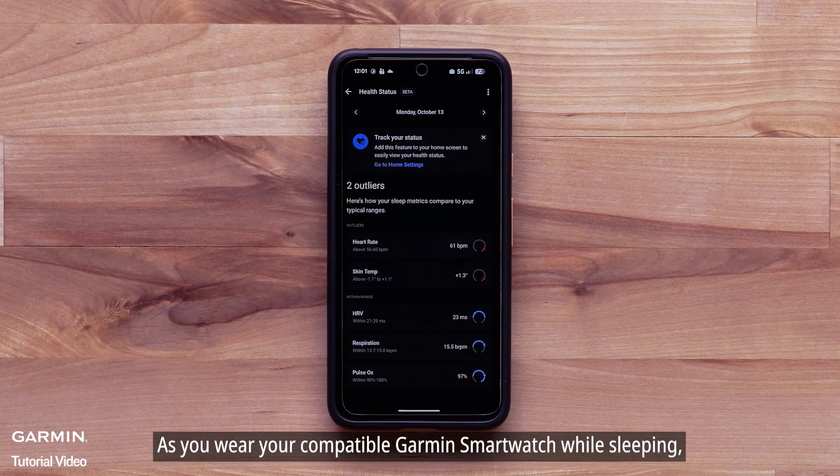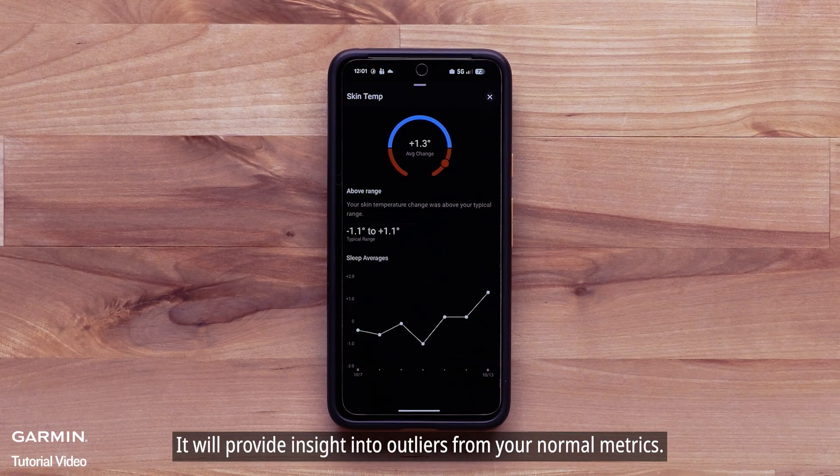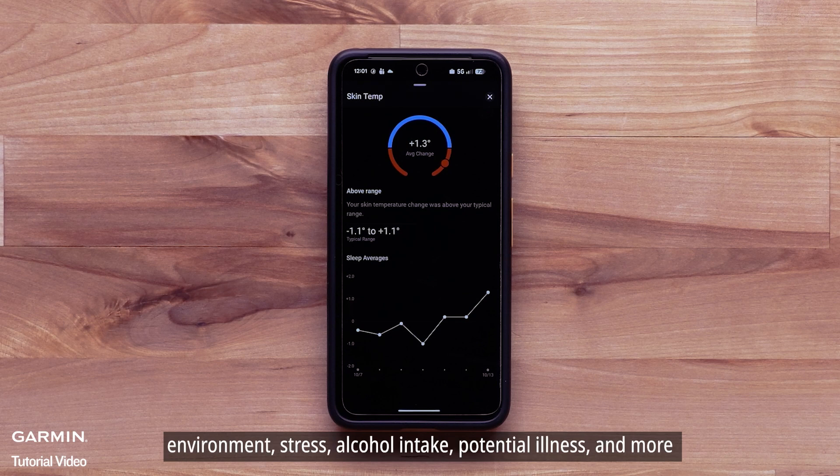As you wear your compatible Garmin smartwatch while sleeping, it will measure five key health metrics over a three to four week period to assess your sleep averages. It will provide insight into outliers from your normal metrics. These changes could be related to physical activity levels, environment, stress, alcohol intake, potential illness, and more.